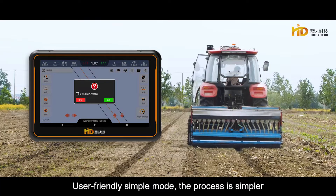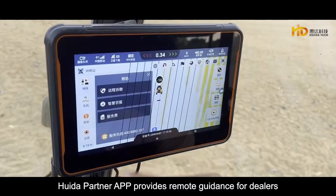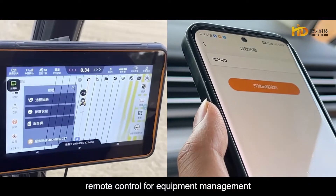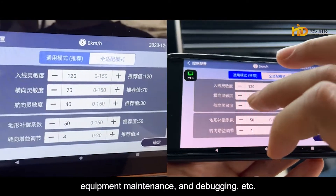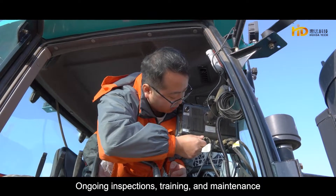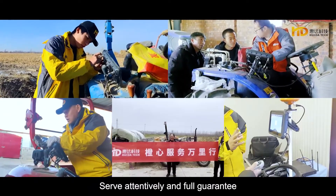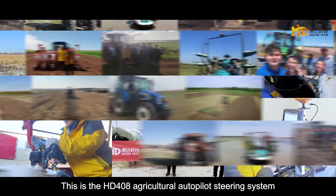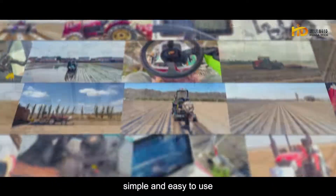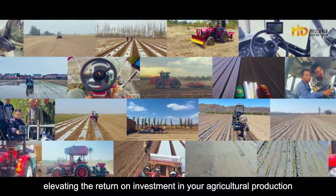User-friendly simple mode — the process is simpler, with larger icons and fonts. Huida Partner APP provides remote guidance for dealers, remote control for equipment management, equipment maintenance and debugging, and more. Ongoing inspections, training, and maintenance — serve attentively with full guarantee. This is the HD-408 Agricultural Autopilot Steering System: simple and easy to use, elevating the return on investment in your agricultural production.